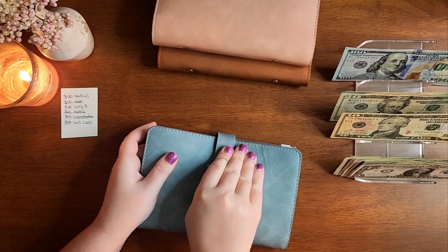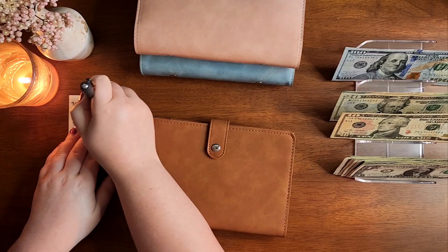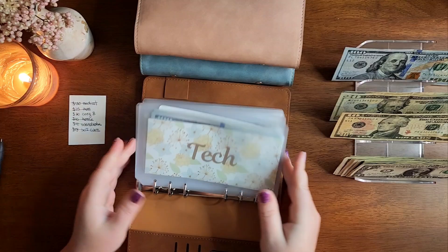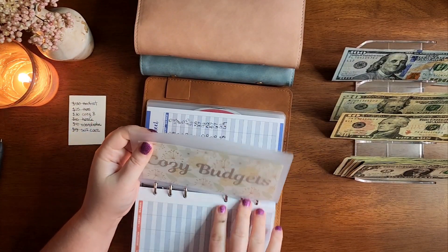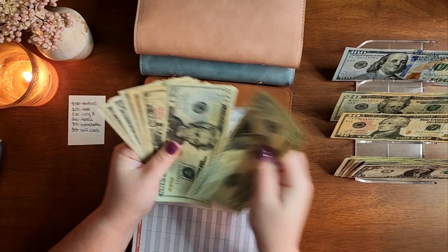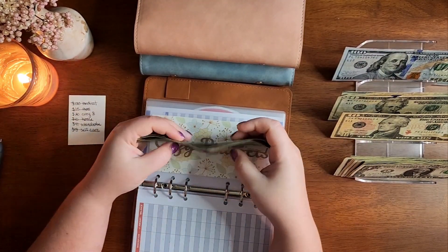Alright, so that is it for my high priority binder. Moving into my low priority. I need to pull $20 from Cozy Budgets for the envelopes that I purchased. So $20, and I have $20, $30, $45, $46, $47, $48, $49 left.